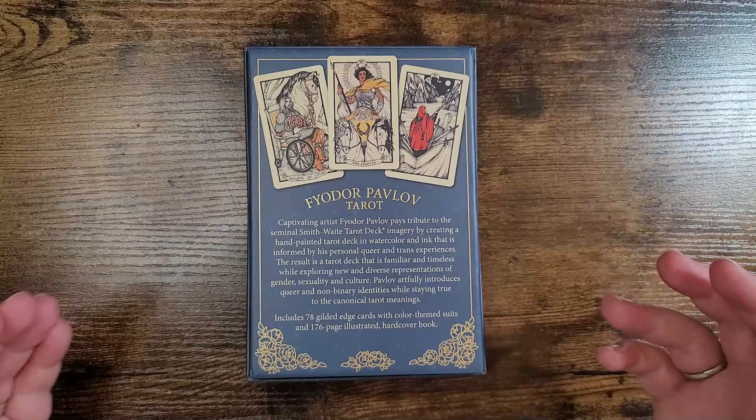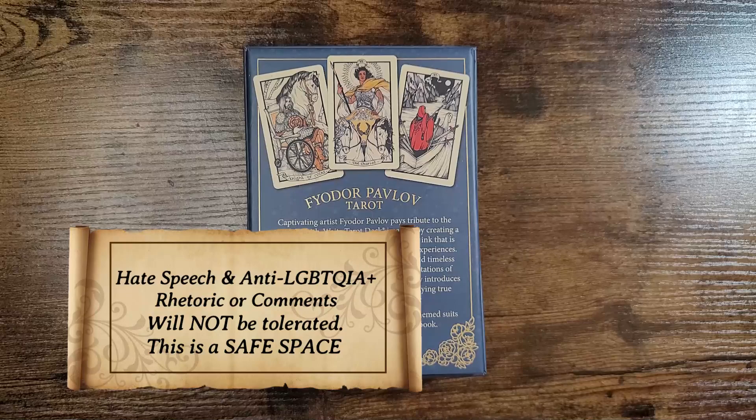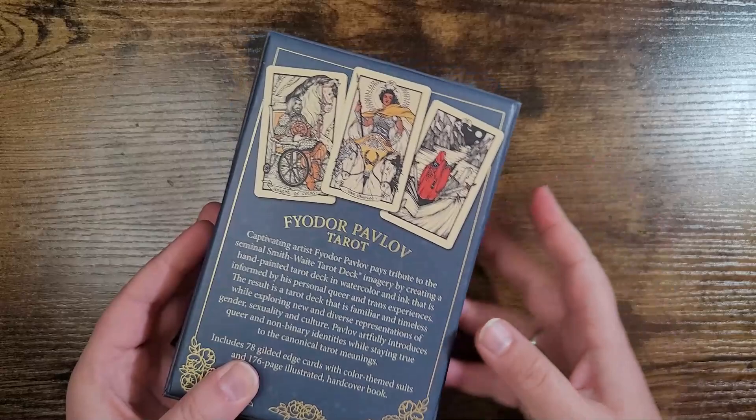Thank you so much to US Game Systems for sending this deck our way. I'm excited for a few reasons — look at this art. The back says: captivating artist Fyodor Pavlov pays tribute to the seminal Smith Waite tarot deck imagery by creating a hand-painted tarot deck in watercolor and ink, informed by his personal queer and trans experiences. The result is a tarot deck that is familiar and timeless while exploring new and diverse representations of gender, sexuality, and culture. It includes 78 gilded edge cards and a 176-page illustrated hardcover book.